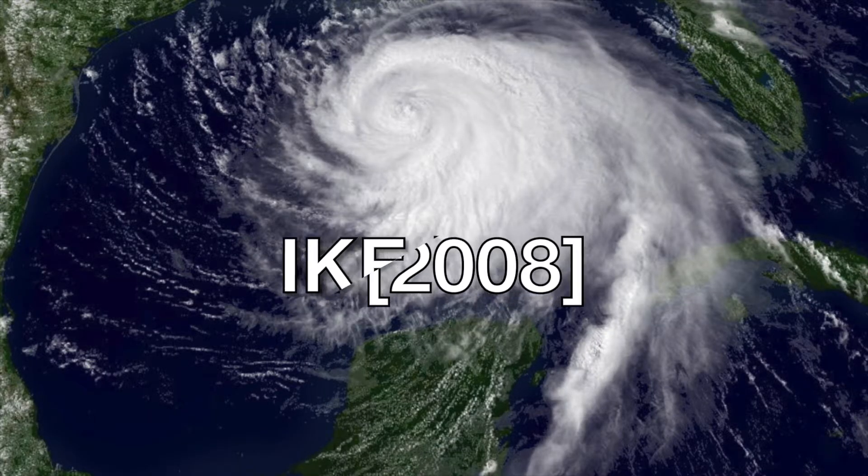Number 4: Hurricane Ike, 2008, with 103 deaths and $37 billion in damage. You might notice those numbers are high on both deaths and costs — and yet it did not make the Weather Channel list. Not sure why they didn't include Ike, but it's very interesting.